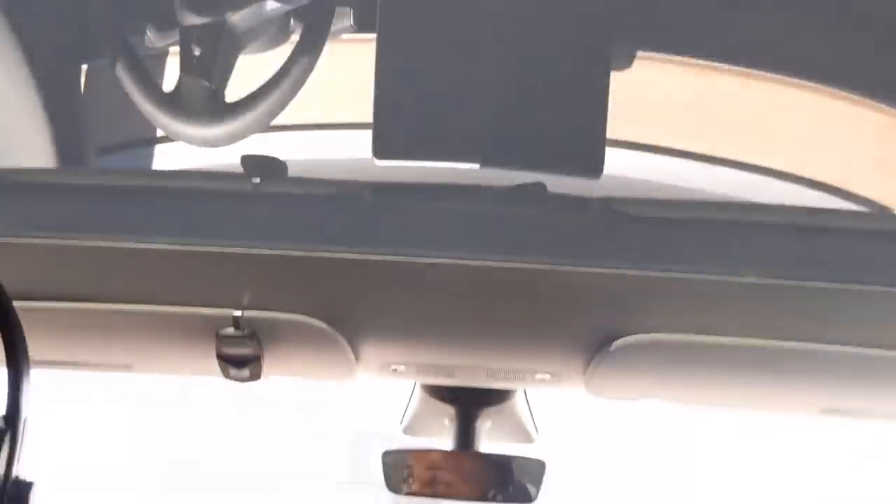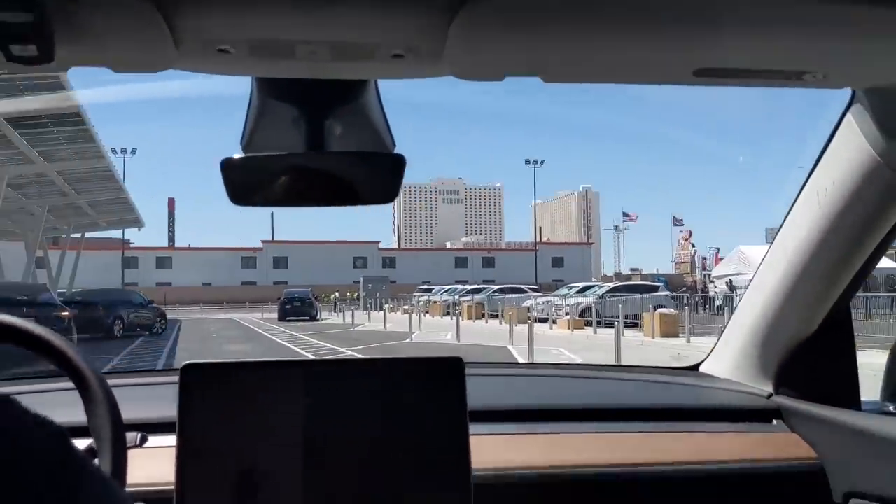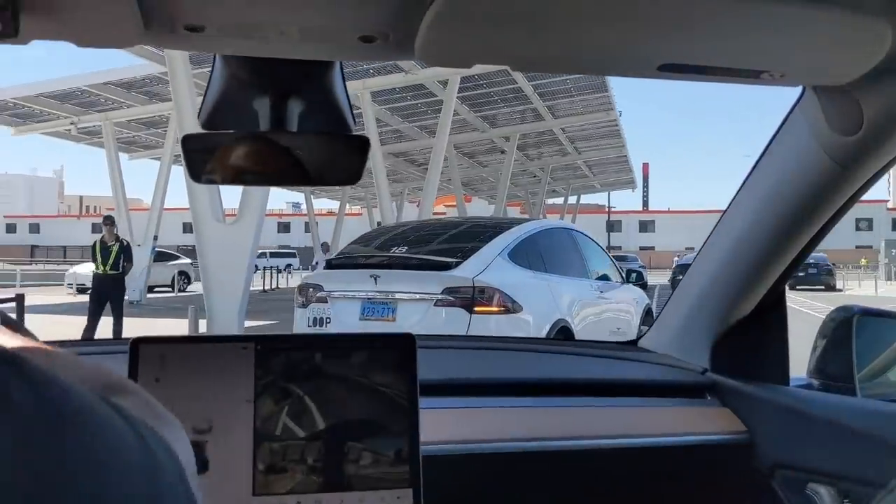Look at the panoramic roof, folks. Oh, this is cool. And that's it — oh, that was fast! Just like that. That was fast.